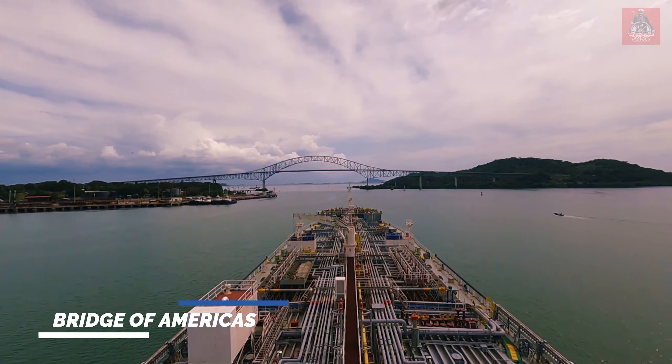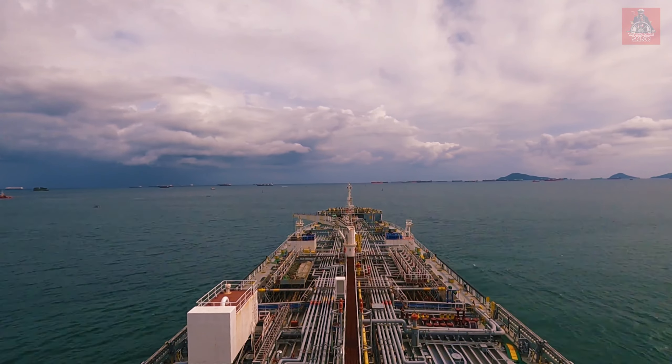The bridge coming up is the Bridge of the Americas, and we are going to Balboa on the Pacific side. This is the Balboa region in the Pacific Ocean, and from here we will continue our journey to Chile.